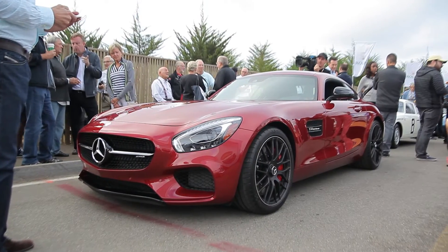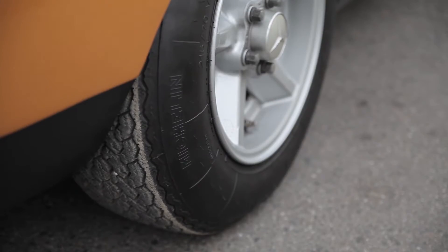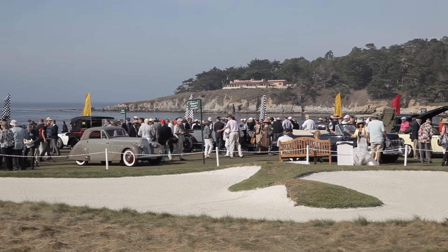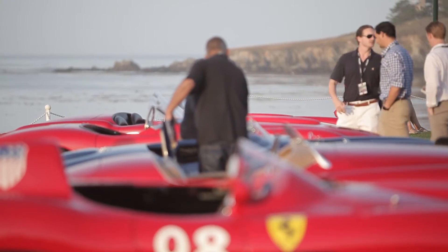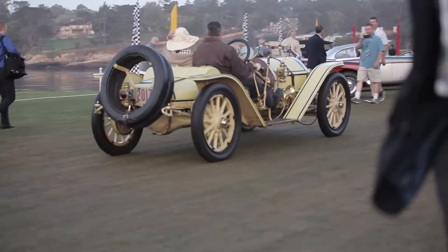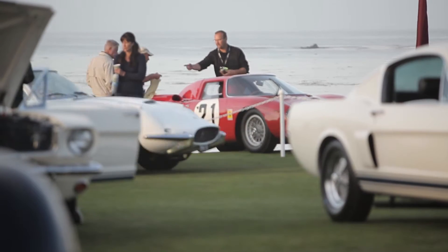This entire week at Pebble Beach is like a car guy's dream come true. And of course, the crown on that jewel is right here at the Pebble Beach Concours d'Elegance. It's not only for car collectors and folks that are really passionate about the automotive industry, but it's also for people of all walks of life. This is truly art in motion.